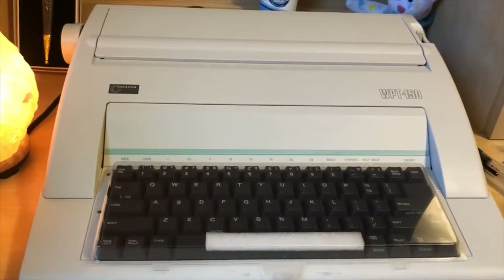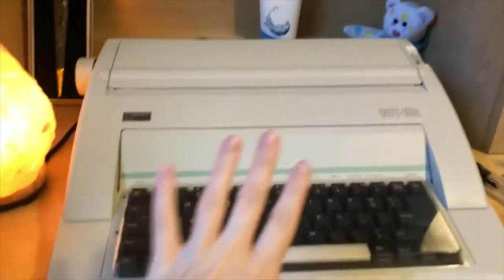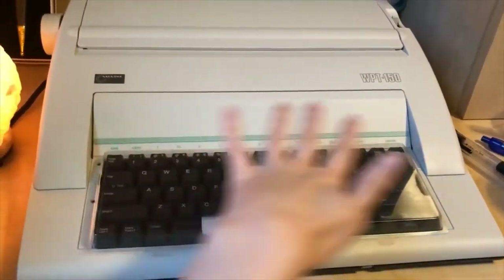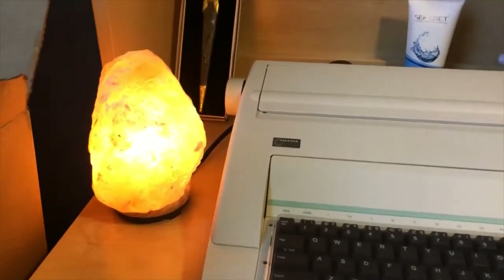So before I begin, I'm going to do a little desk tour. This is my typewriter. I keep this plastic piece on to protect the keyboard from dust. My salt lamp.